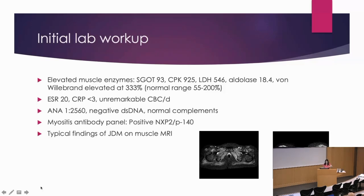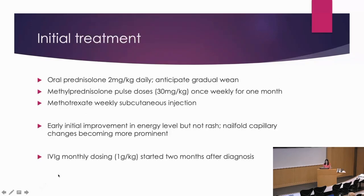We gave her three once-daily solumedrol pulses, followed by once-weekly for one-month pulses. She was started on methotrexate weekly subcutaneous injection at a dose of 15 milligrams per meter squared per week, and also oral prednisolone at 2 milligrams per kilogram per day, as well as promethazine, calcium, and vitamin D. She had early and quick improvement in her energy level, although not the rash, and nail fold capillary changes were actually getting worse rather than better. She was started on IVIG at a dose of 1 gram per kilogram two months after her diagnosis.